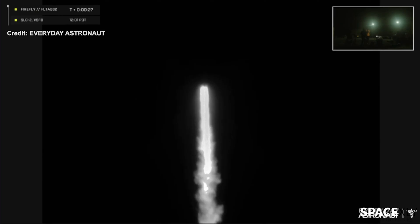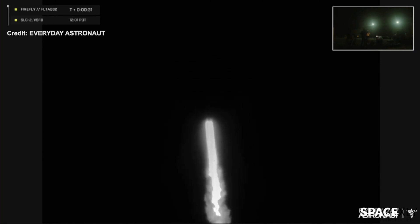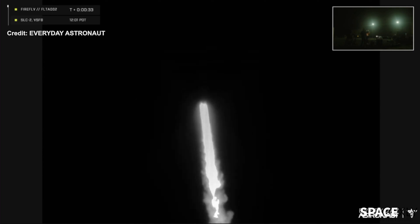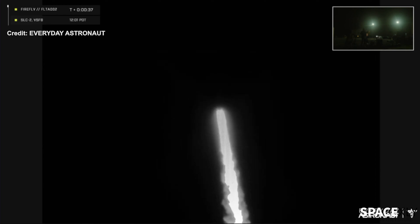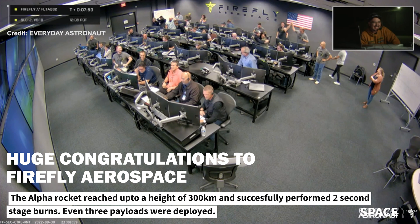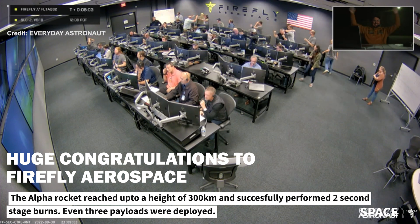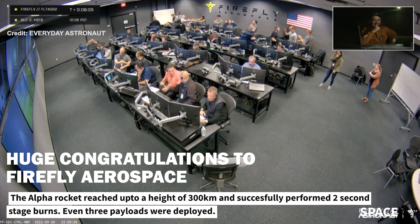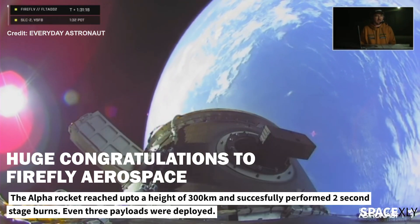It was a beautiful shot right there, all thanks to the Everyday Astronaut and his team for bringing us this amazing view. The Firefly mission control room was jubilant after the confirmation of the rocket reaching orbit. Congratulations to Firefly Aerospace — welcome to the club, orbit.